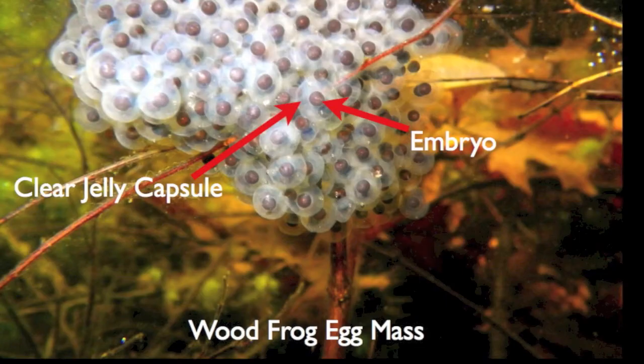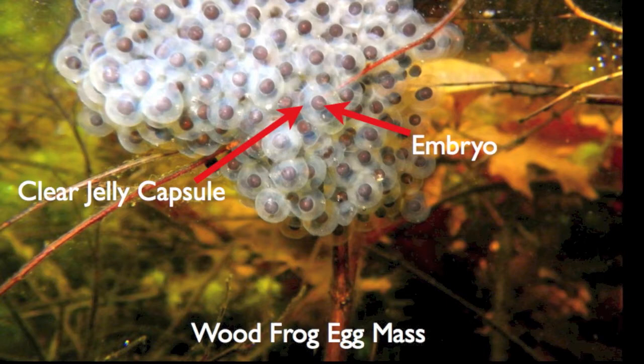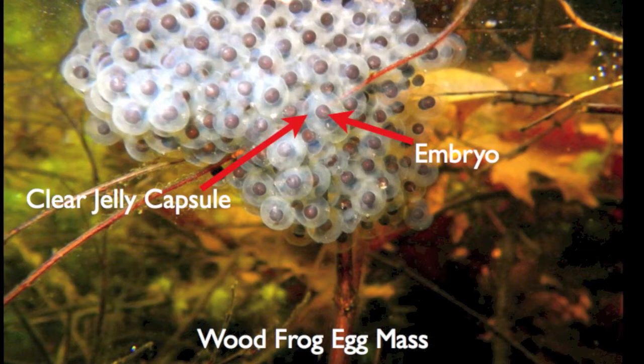By contrast, wood frog egg masses have no outer gelatinous matrix. The embryos are white on one side and black on the other and are inside of a single clear egg. These eggs are stuck together to form the large egg masses.